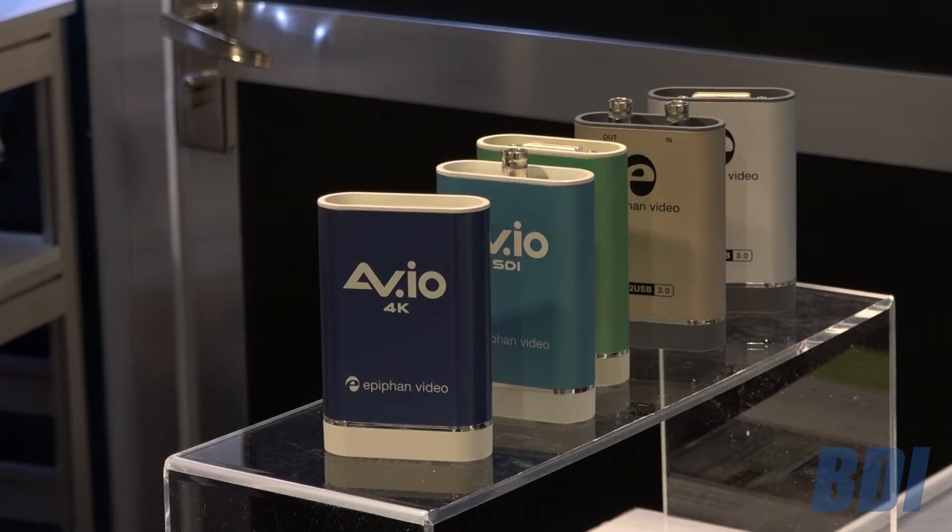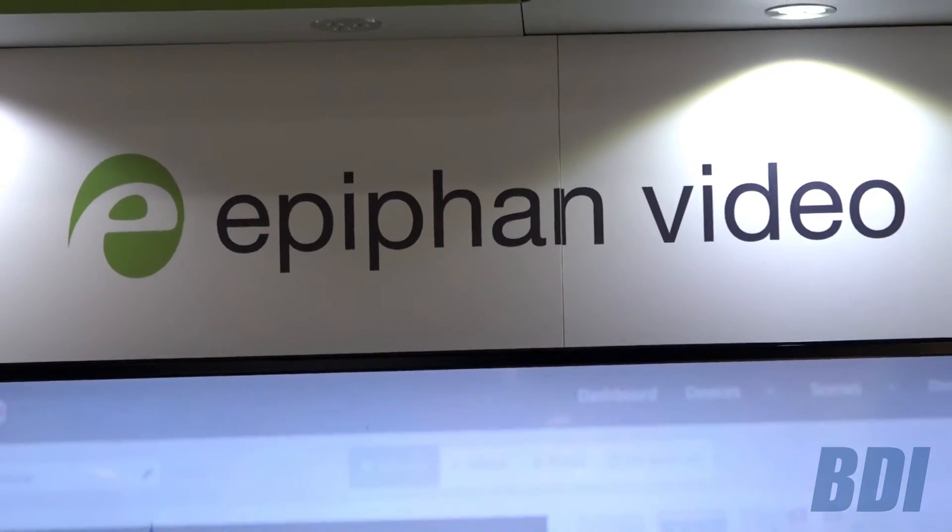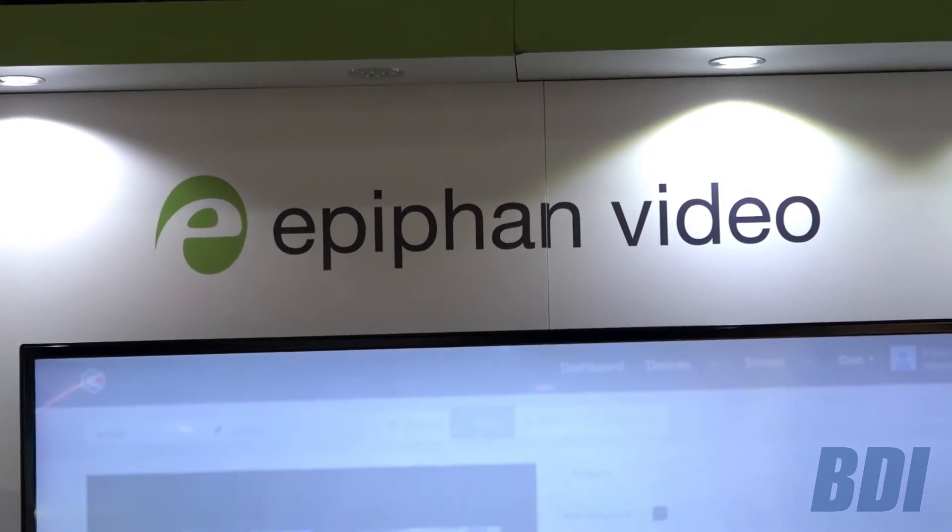We have all of them here on display at NAB and we'd be happy to answer any questions anyone has. Here in the Epiphan booth at NAB we're also showing the Pearl 2. Pearl 2 is one of the flagship products for Epiphan — it's our all-in-one streaming and recording appliance.